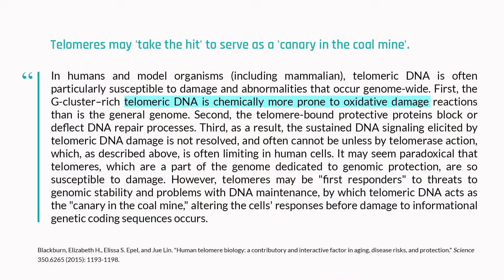So they sort of take the hit for the cell. The telomeres get shorter with time, and shorter telomeres are supposed to correspond to aging. How much would you say that telomere length actually plays an active role in regulating the aging process versus just being a biomarker for the aging process?